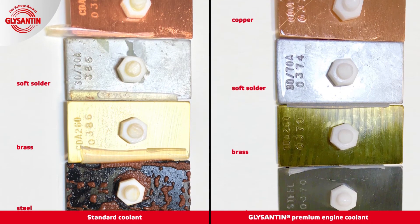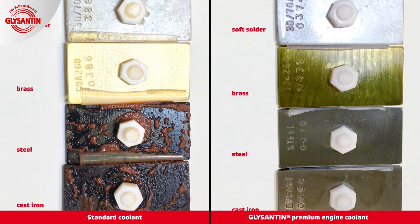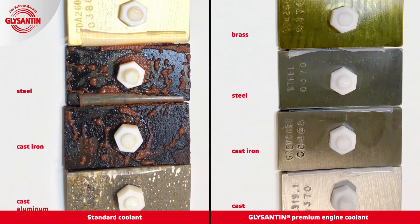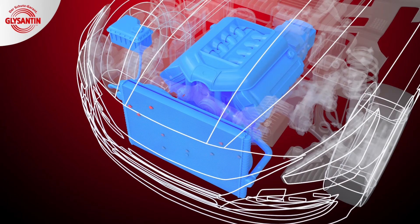After completing the series of tests and removing the metals, it is clear. The corrosion of the metals exposed to the standard coolant is significant and clearly visible. In contrast, the metal samples exposed to Glycenton premium engine coolant have practically remained unchanged. For an engine, this means Glycenton forms a protective layer inside the cooling system and by doing so, provides a long-lasting protection of the materials against corrosion. Therefore, BASF's premium engine coolant always ensures the optimal performance of the cooling system and consequently prevents damage to the engine.